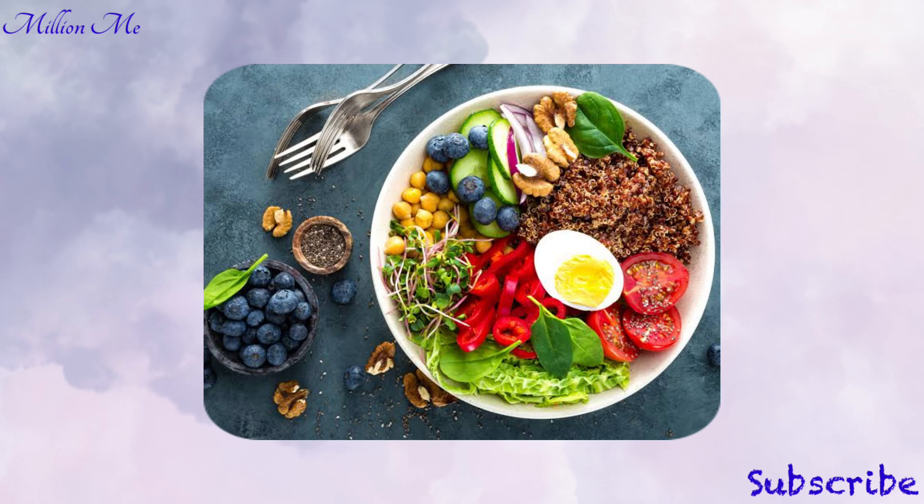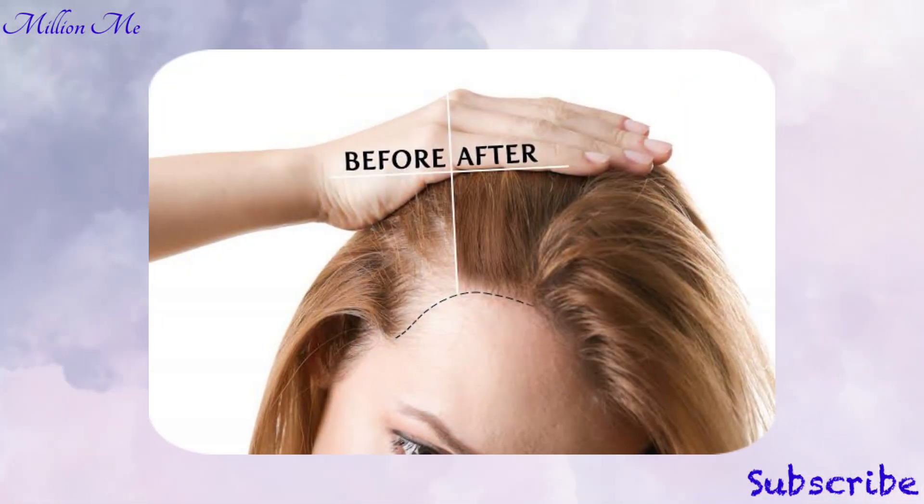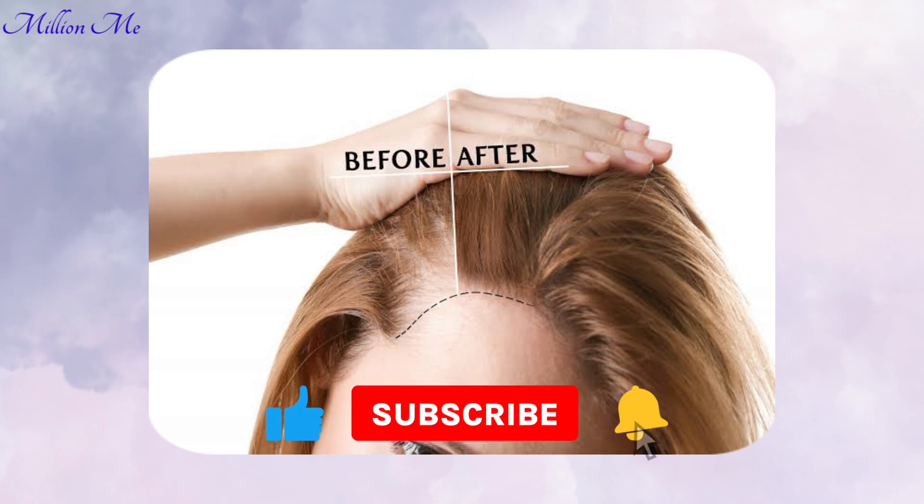Incorporating these nutrient-rich foods into your daily diet can significantly improve hair health and reduce hair fall. Consistency is key, so make these foods a regular part of your meals for the best results. There you have it — five amazing foods that can help stop hair fall and promote healthy hair growth. Remember, a balanced diet is key to maintaining overall health, including your hair. If you found this video helpful, give it a thumbs up and don't forget to subscribe for more health and wellness tips. Thanks for watching, and I will see you next time.